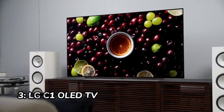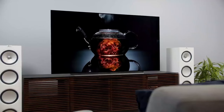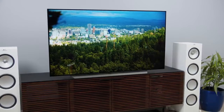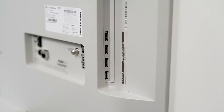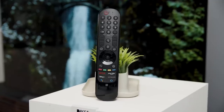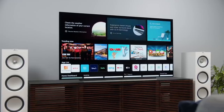Number 3: LG C1 OLED TV. The LG C1 OLED TV is a great value option for home theater enthusiasts who want a high-quality display with stunning picture quality. It has a 48-inch OLED display with a 120Hz refresh rate and a perfect black level, which means you can enjoy deep blacks and bright whites in your movies and TV shows. The LG C1 OLED TV also has a wide viewing angle, so you can share your screen with others without any problems.